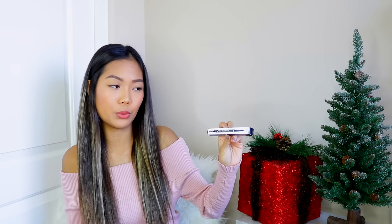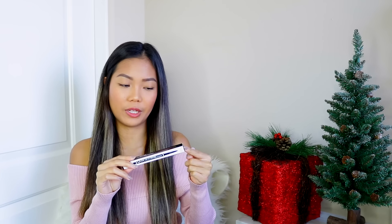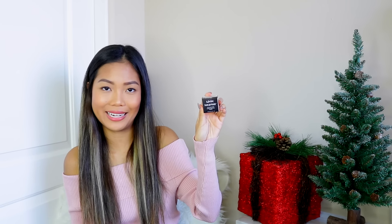Moving on, I picked up a few items from NYX. The first one is the NYX Micro Brow Pencil, which has a spoolie on one end and the product on the other — that's really awesome. I'm someone who likes to try eyebrow products because I haven't found my holy grail eyebrow product yet. This is in the shade Chocolate. Next up, I also picked up the NYX Tame and Frame Tinted Brow Pomade, which kind of reminds me of Anastasia. I got this in the shade Espresso — it's this little baby tub.